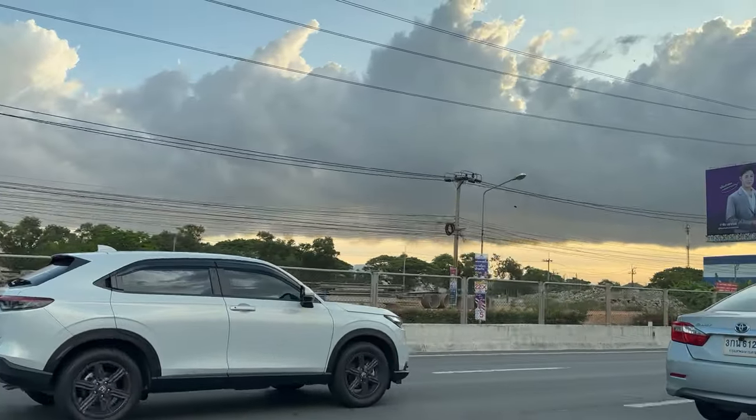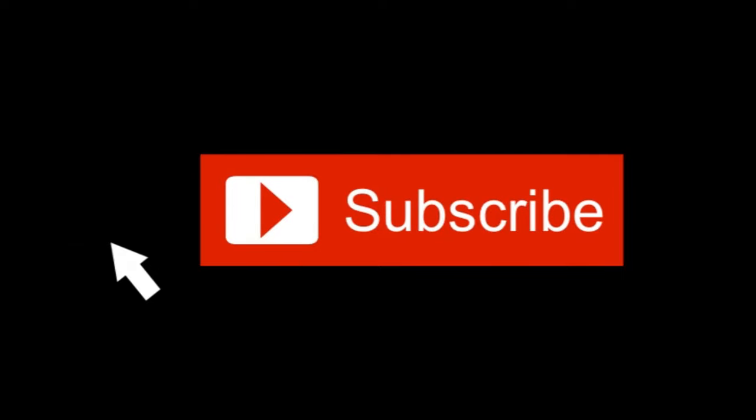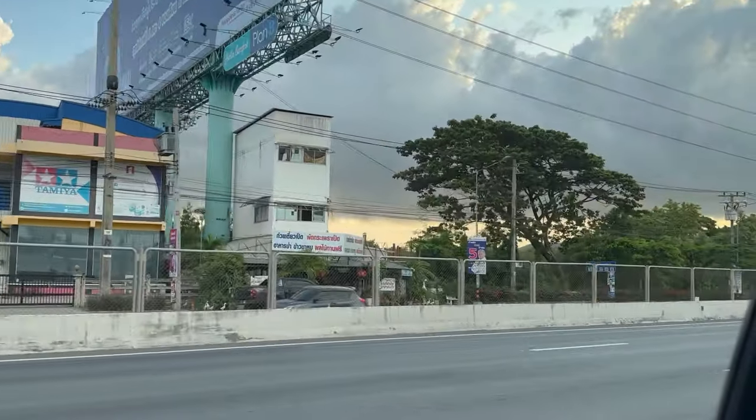I hope you enjoyed this review. If you did, please give it a thumbs up and subscribe for more videos like this. See you next time!